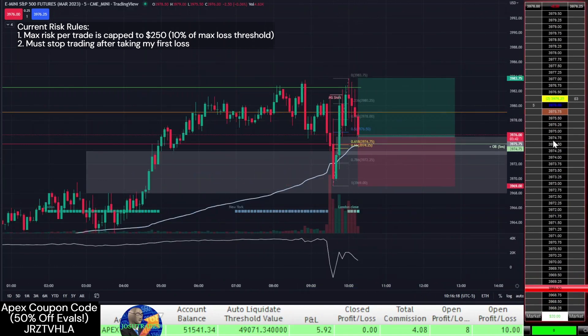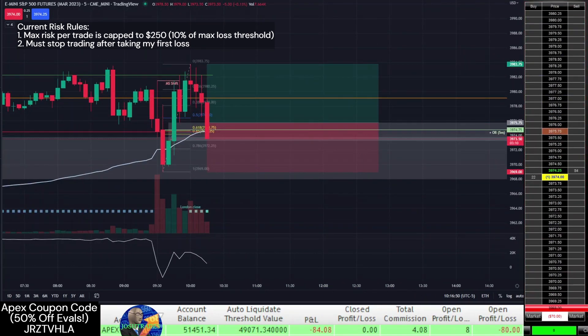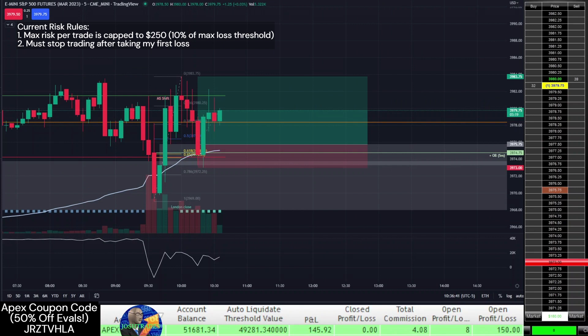I go long when I see another ICT setup form. This time there was no liquidity grab, but there was a clear rejection out of a 1-hour fair value gap, which are generally pretty reliable for trend changes. I let price do its thing for a bit and move up my stop loss to each higher pivot low on the 5-minute chart.